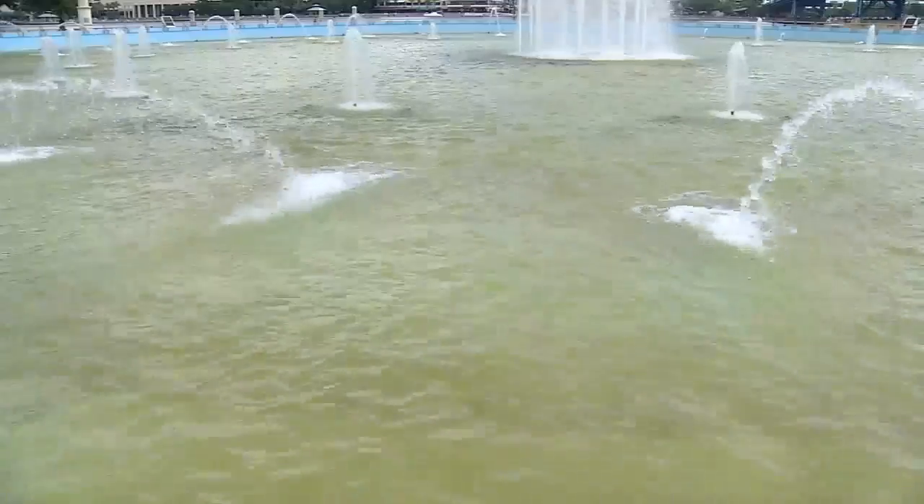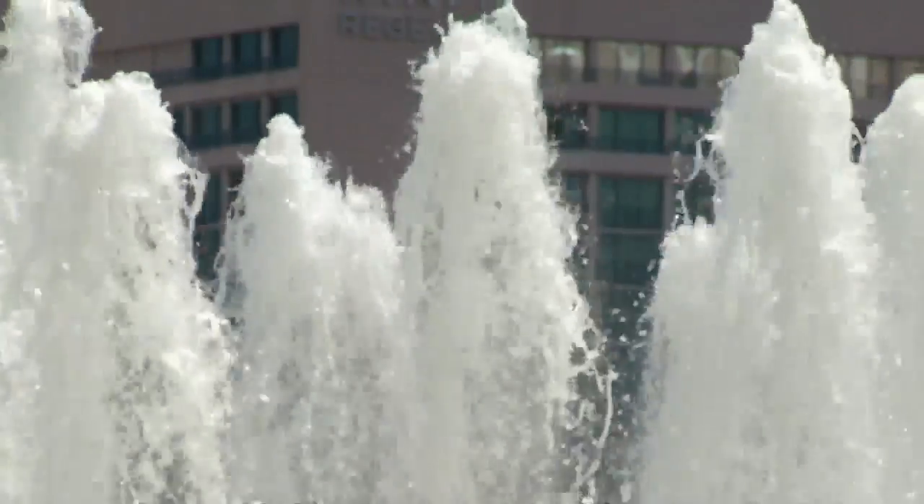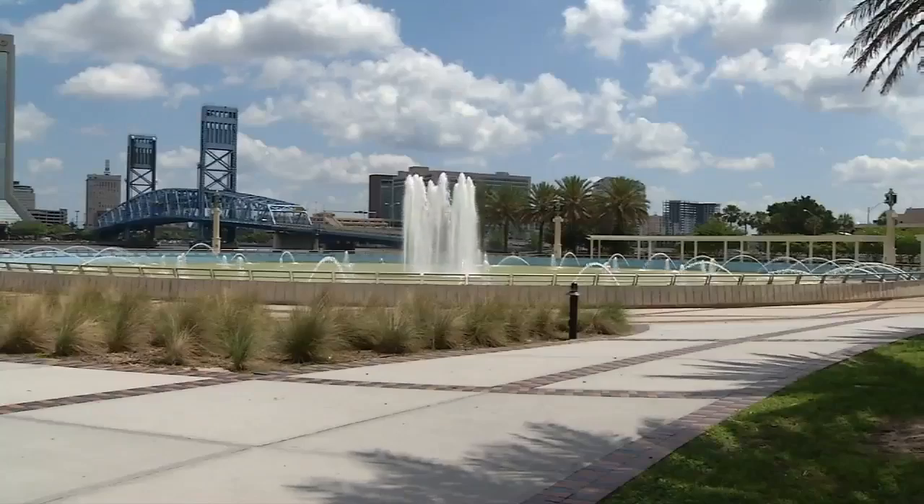Algae has taken over and the once powerful jets that soared the water into the air, well, they're just so-so. I think it's a sad representation of Jacksonville. It doesn't make us look very good to other cities, people visiting. They come down here to walk the riverwalk and to enjoy the fountain and it's disgusting.